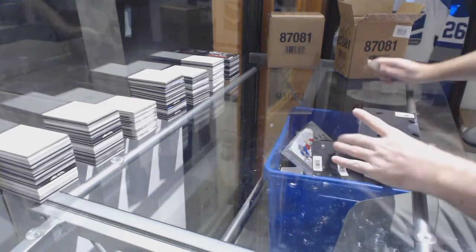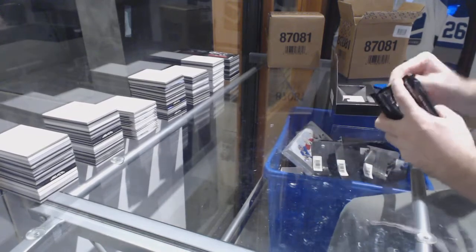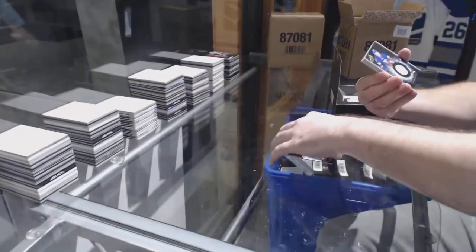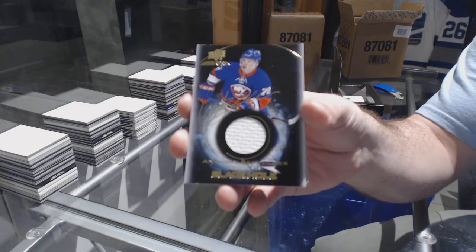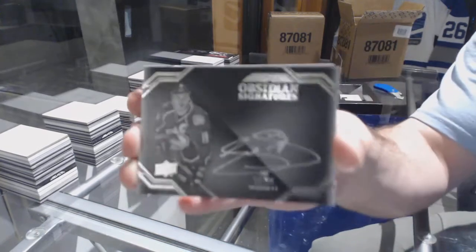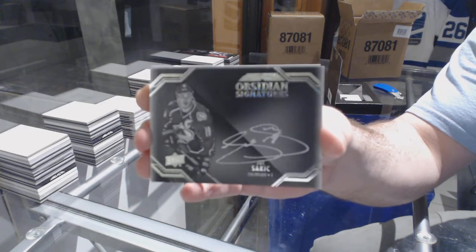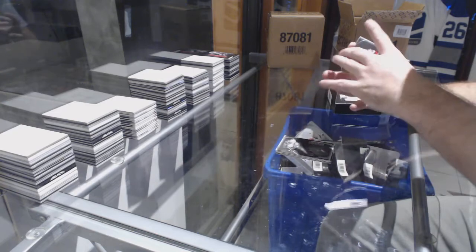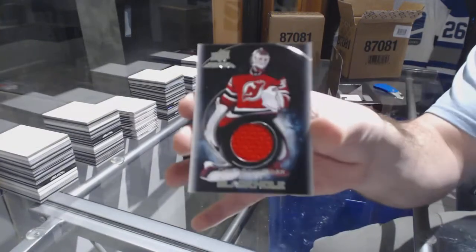Last box in case number one. We've got a 299 Max Domi, a black hole jersey auto of Anthony Beauvillier. Obsidian Signatures Joe Pavelski. A black hole jersey auto Mike Hoffman, and a black hole of Corey Schneider.